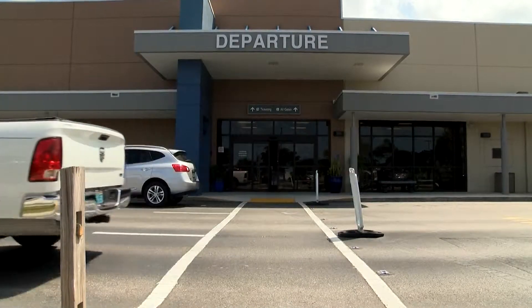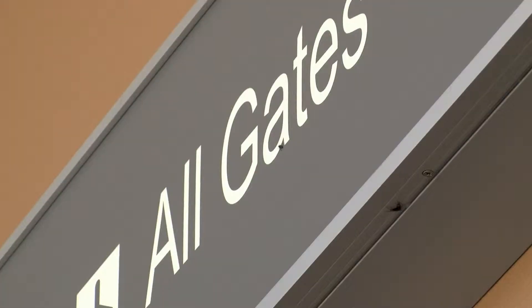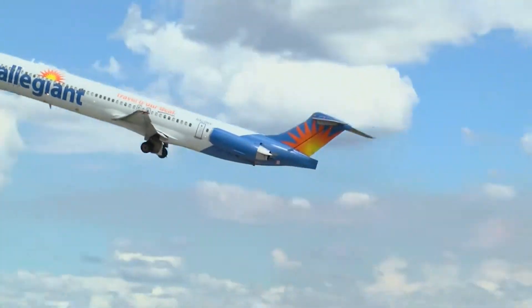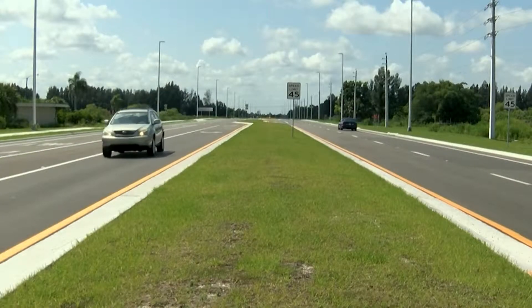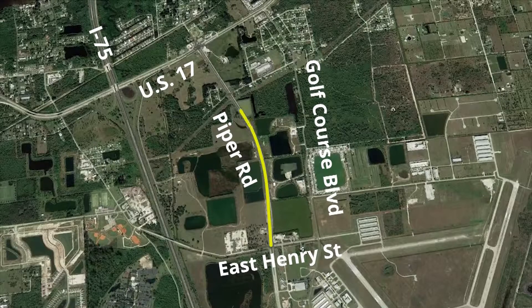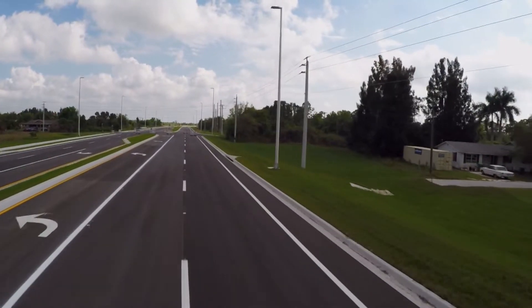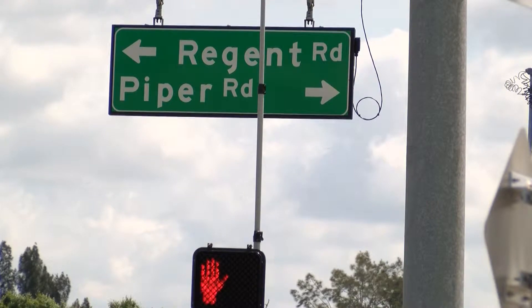Getting to your flight on time at the Punta Gorda Airport just got a little bit easier. Charlotte County finished construction of the northern part of Piper Road from East Henry Street to US-17. Before, passengers and guests of the airport coming from the interstate had to go to Golf Course Boulevard, then head south to the airport. This path was through a residential neighborhood with speeds of 30 to 35 miles an hour.